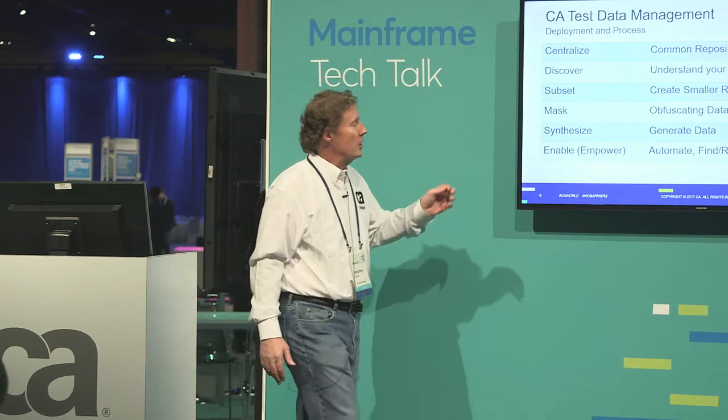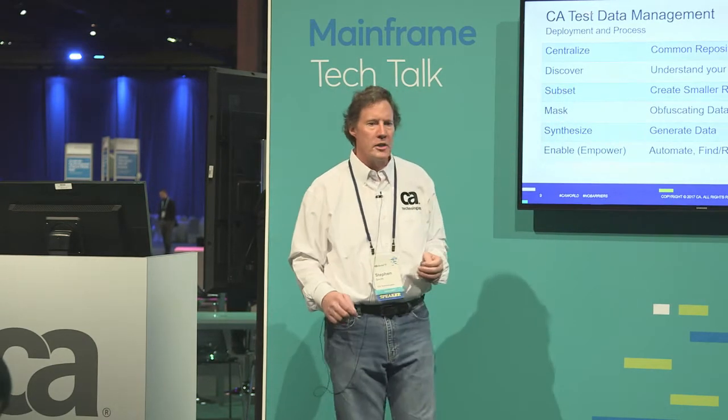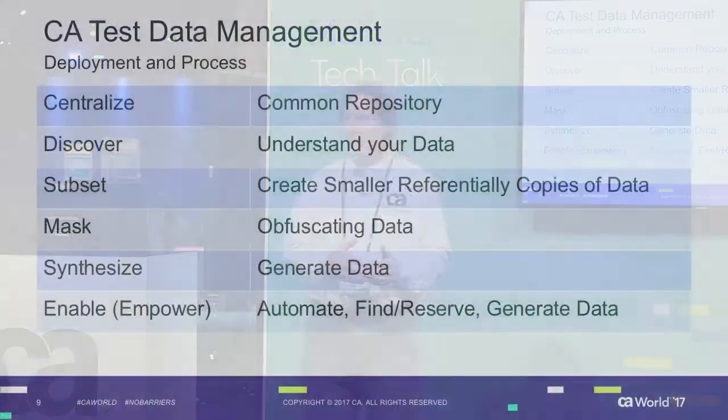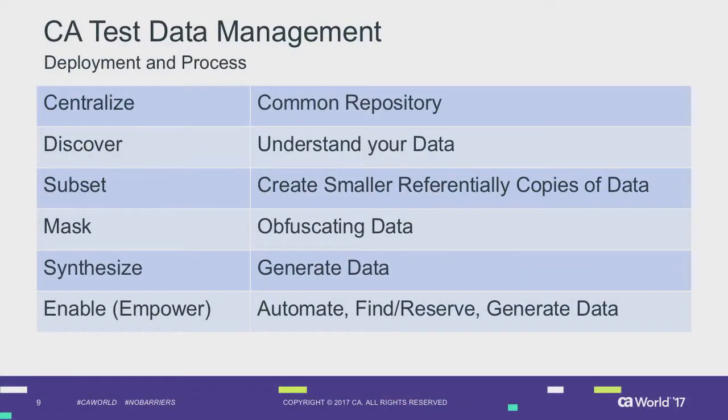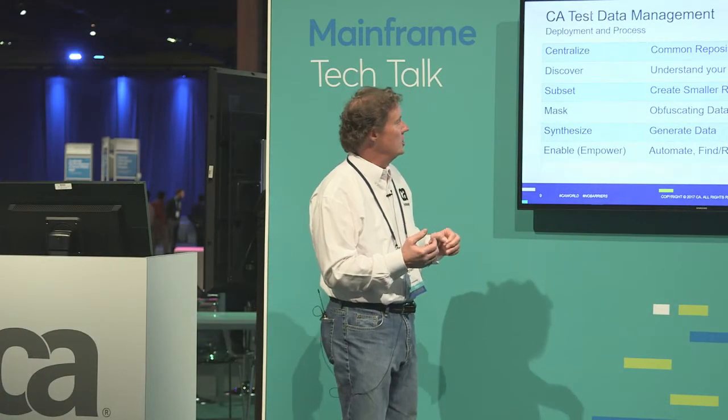The tool is built around a centralized or common repository. Whether we're talking about a relational source, non-relational source, mainframe, or whatever it is, test data management is a client running on a Windows server that is consistent in how it approaches subsetting, masking, and generation.